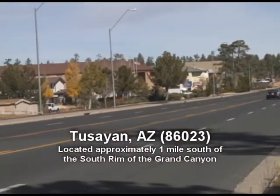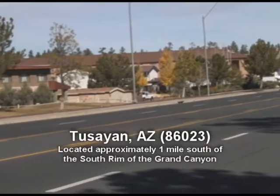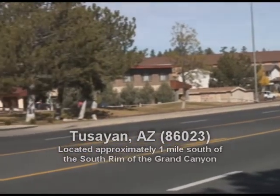The town of Tusayan is located one mile south of Grand Canyon's south rim entrance. Here you'll find five hotels.